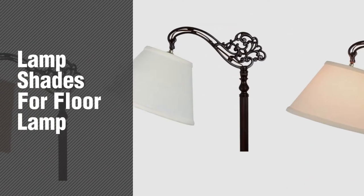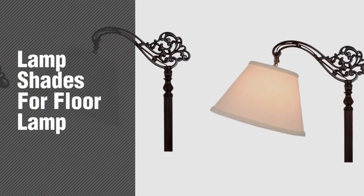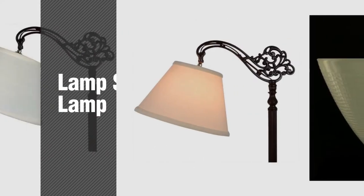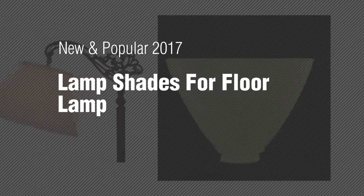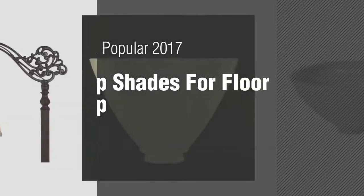If you're looking for lampshades for floor lamp, here's a collection you've got to see. New and popular 2017 lampshades for floor lamp.